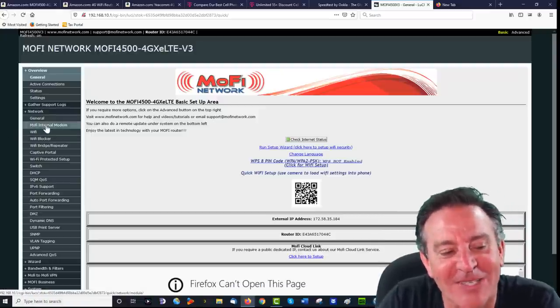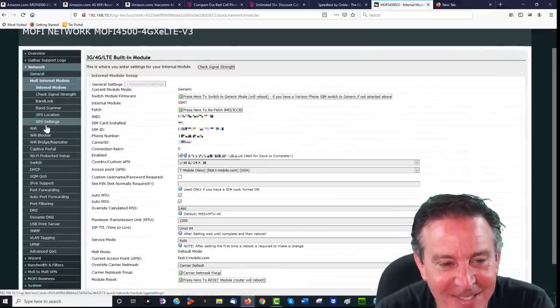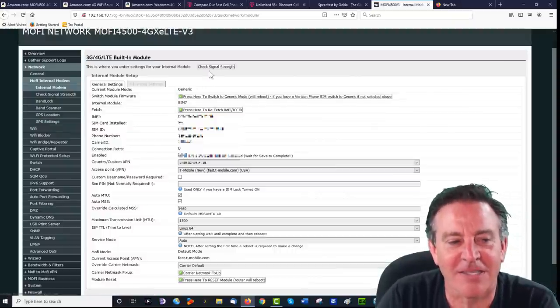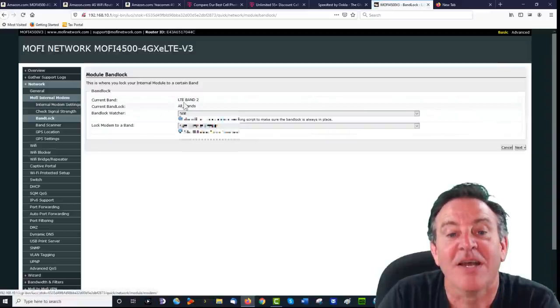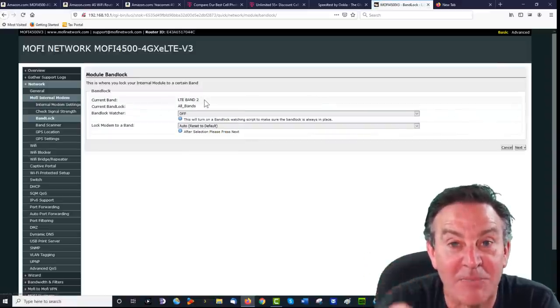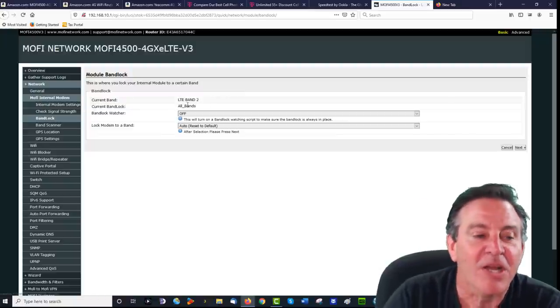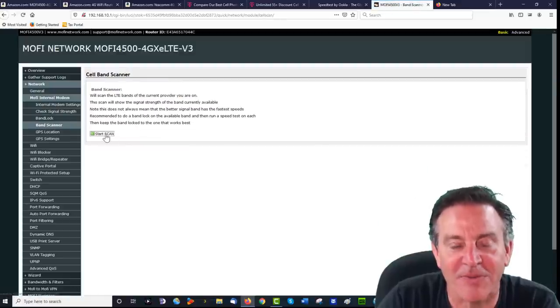Going to Mophie Internal Modem settings. You can check your signal strength — that's nice. Here's the band lock that we were talking about. I'm pulling LTE band 2 right now, which is quite interesting because I was getting better speeds on band 4. You can also do a band scan — it will show you all the different bands available in the air right now and show the carrier attached to them.